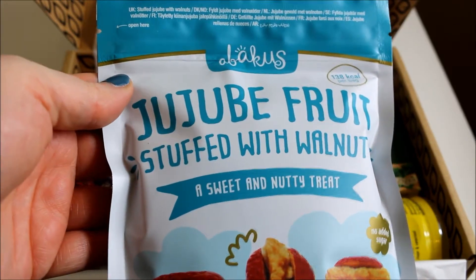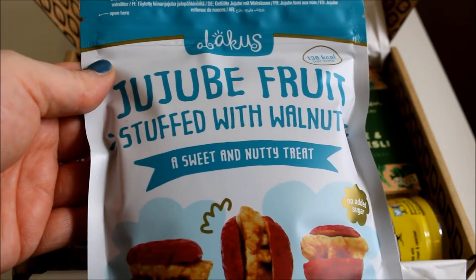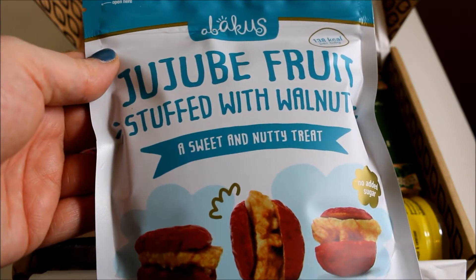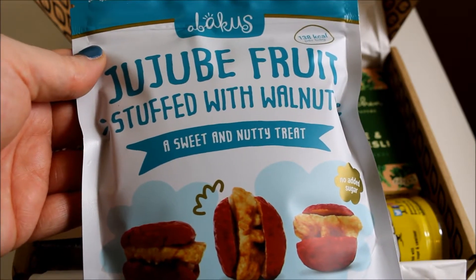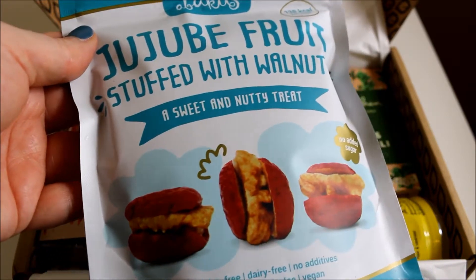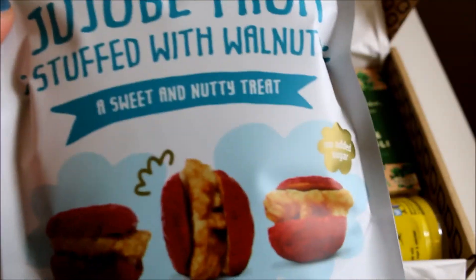The first item is Jujube fruit stuffed with walnut — a sweet and nutty treat. They are nutritionally balanced and taste sweet, crunchy and nutty, and are enjoyed as a delicious, nutritious and convenient pick-me-up. I'm really intrigued by this; I've never seen or heard of these before, so I'm definitely looking forward to trying them.